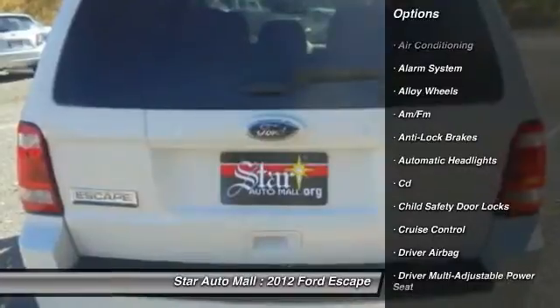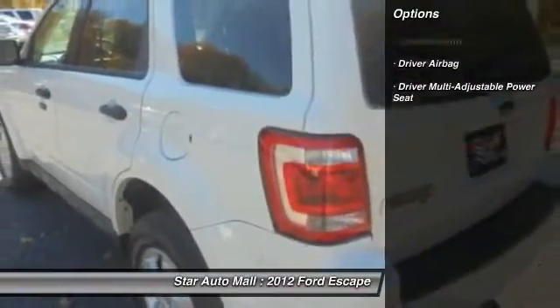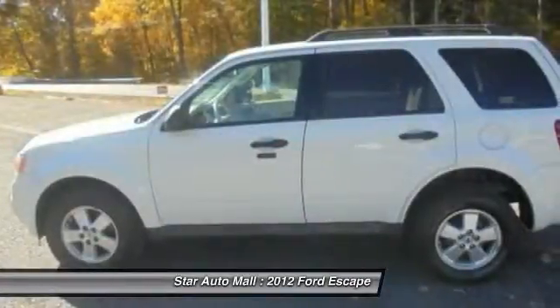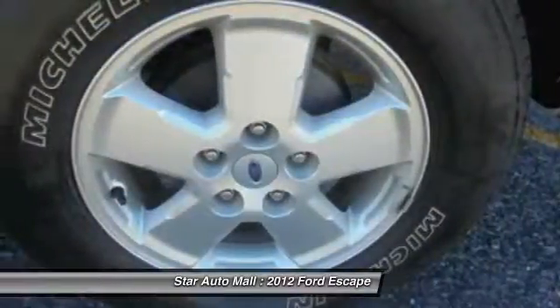Here are some of this vehicle's great options: anti-lock braking system, four-wheel drive, keyless entry, traction control, stability control, leather-wrapped steering wheel.